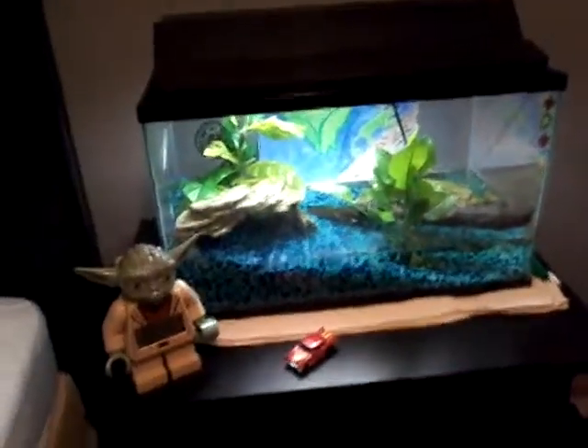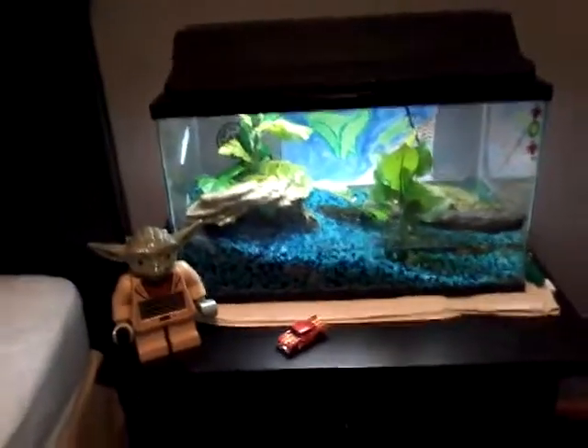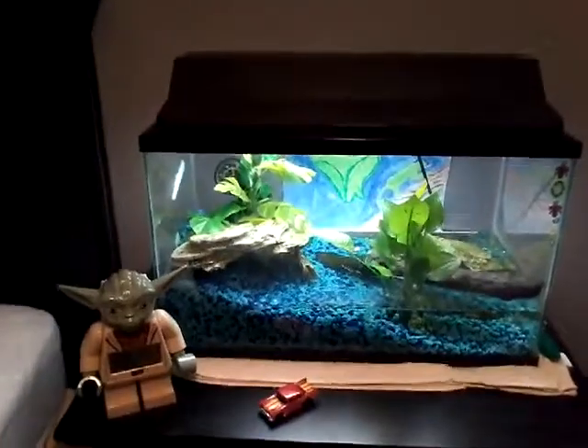Welcome back to Elder the Vlogger! Today I'm going to be showing you my frog tank and my Corvette collection. Let's start out with the frogs.